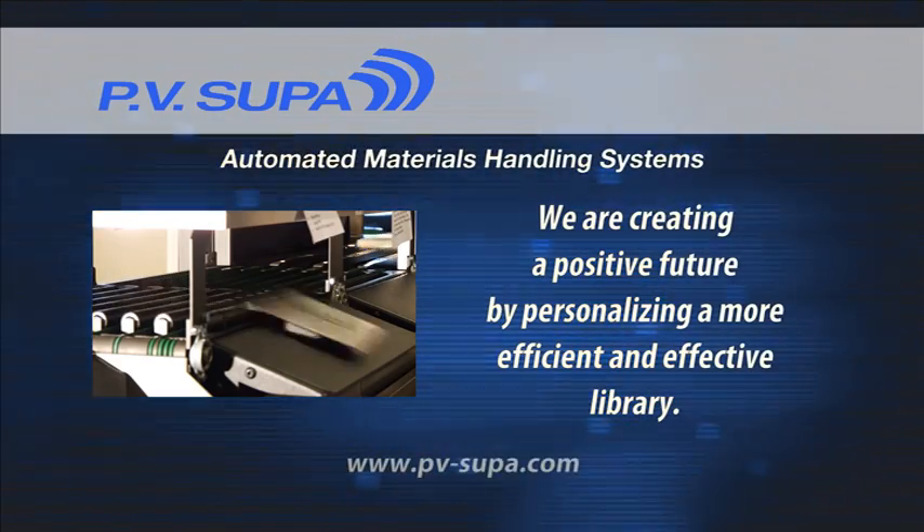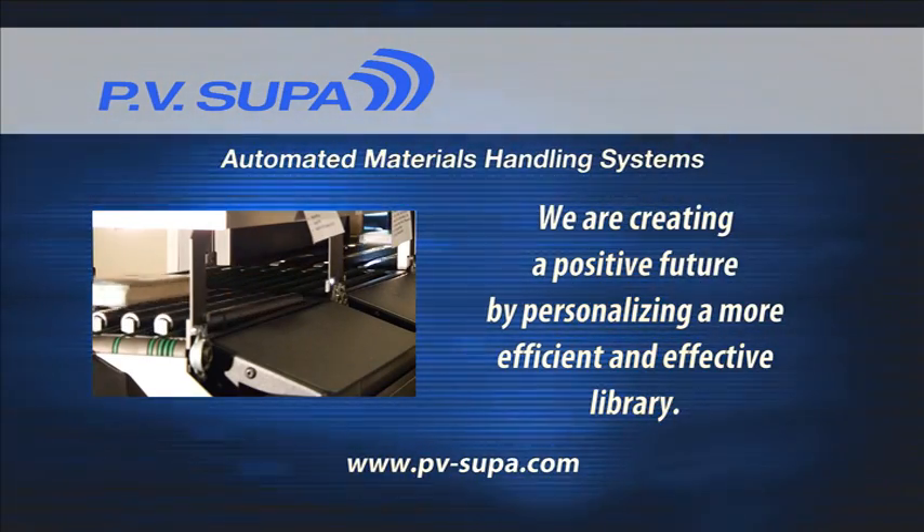PV Supa — we are creating a positive future by personalizing a more efficient and effective library.